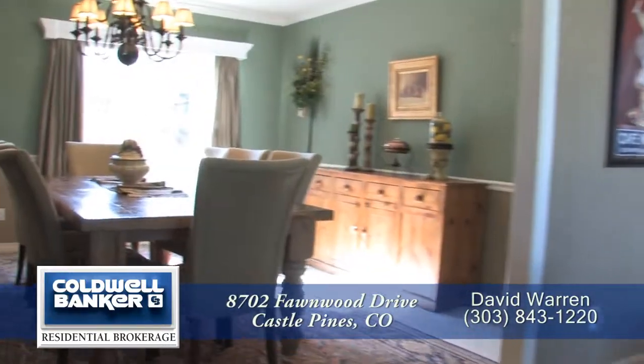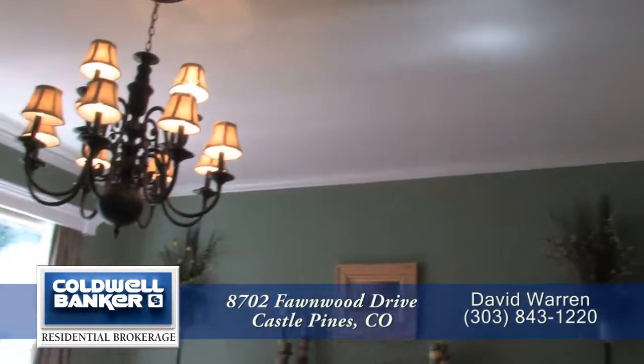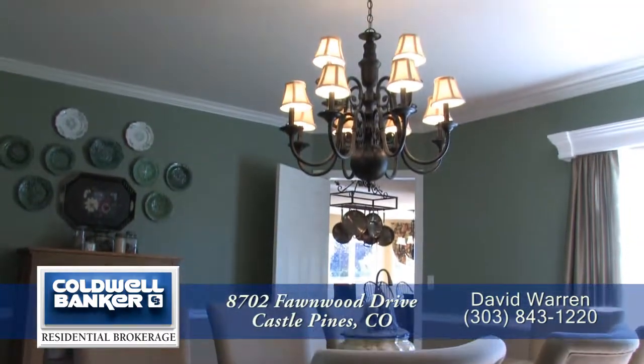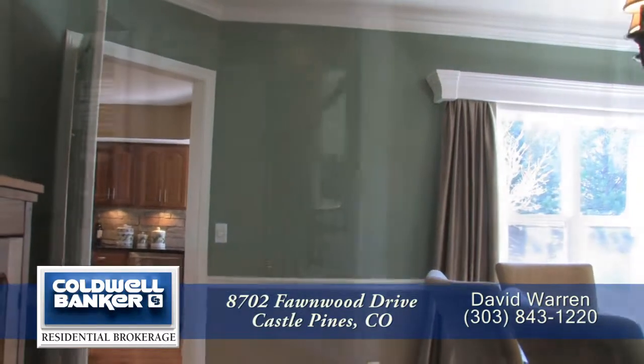Just off the living room is a formal dining room. This room is large enough to seat 8 to 10 guests yet has an intimate feel. This home is full of the small details that make it special, including a classic chandelier and chair rail molding.